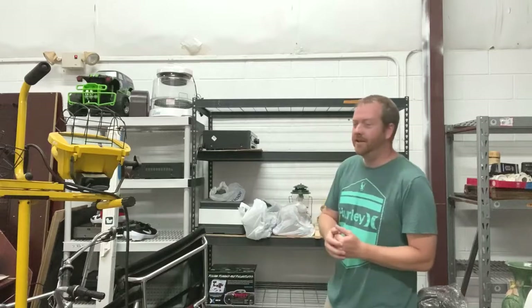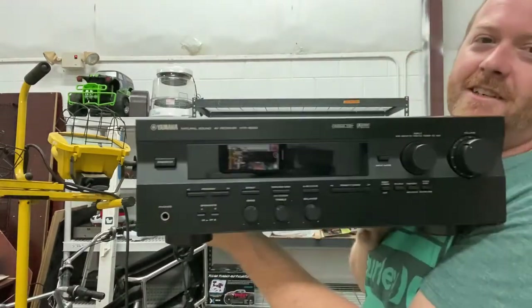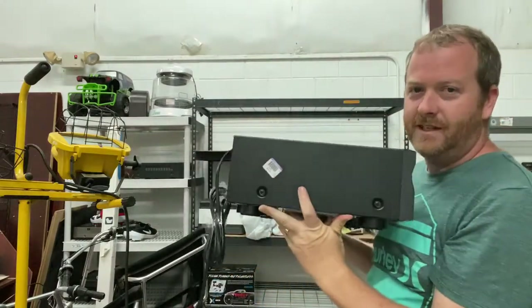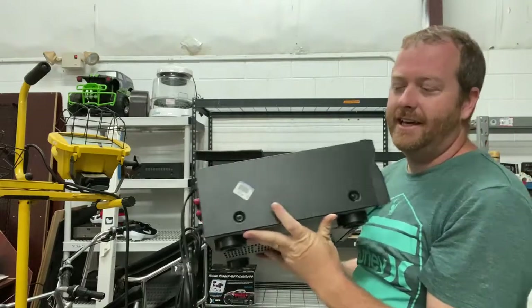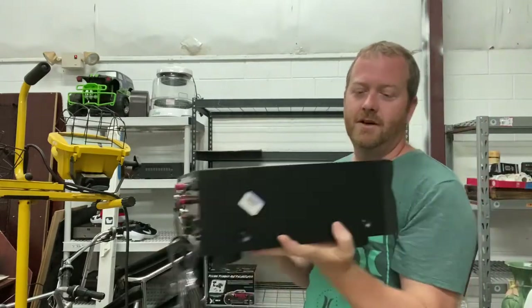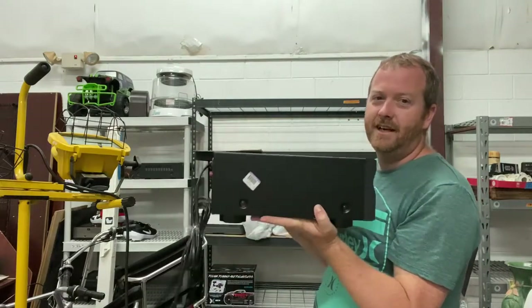I got this Yamaha receiver for $6.98. I didn't even look it up because I've sold a bunch of these. It's definitely worth at least $50, maybe $80 on the high end. A lot of it depends on the model number and all that stuff, so we'll have to look it up and get a better idea on price. But definitely going to pick these up for $6.98 all day long.